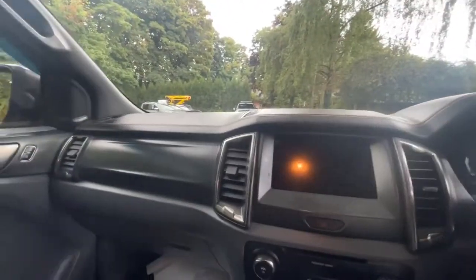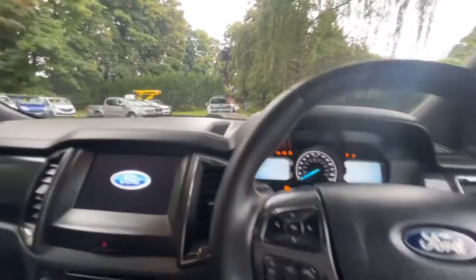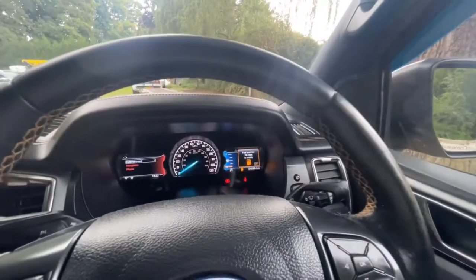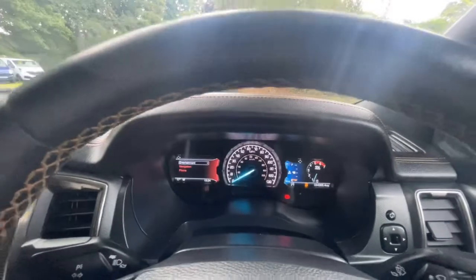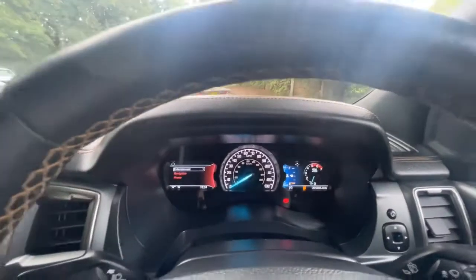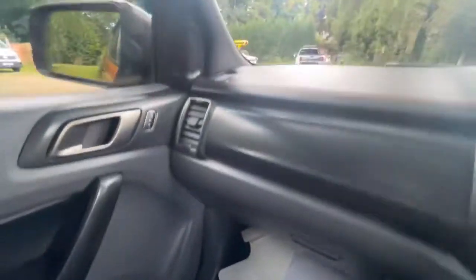Let's give it a start. With the manual gearbox you need to dip the clutch, preheat it and give it a twist — and it starts straight away, no issues. On the dashboard there are no warning lights other than the low fuel indicator, the handbrake being on, and the seatbelt warning. Other than those, no warning lights at all.